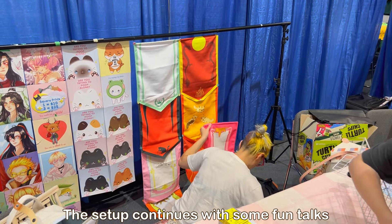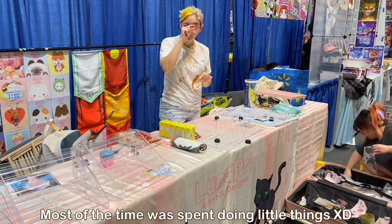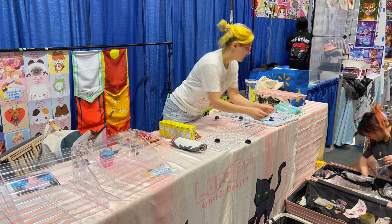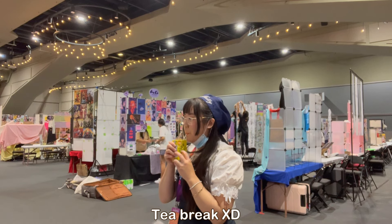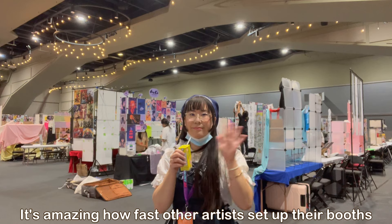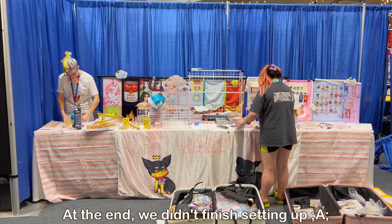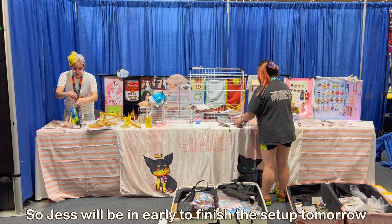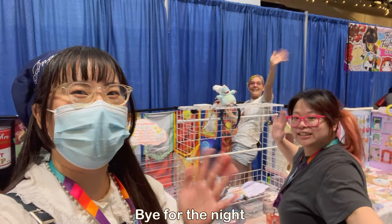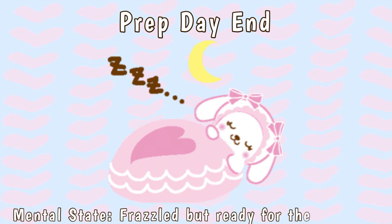Jess is actually in the professional side of Artist Alley, so she was able to get two tables. This does cost a little bit more, but it does come with four free passes. So she was able to get extra help for the whole convention, which is great for her — and also good for me, because I literally got to attend this convention for free. That is going to be it for the first day, which is just prep day.